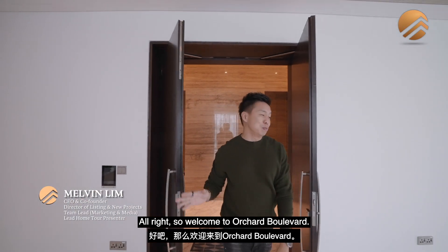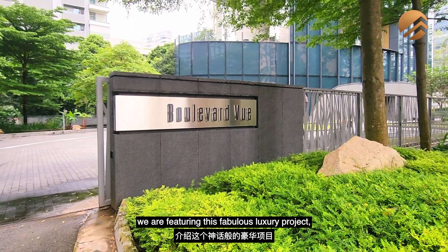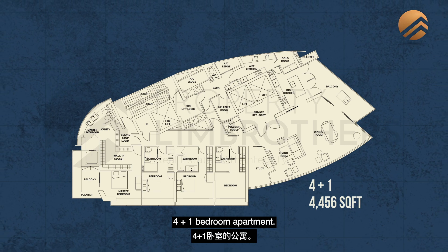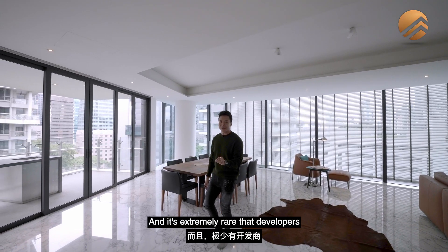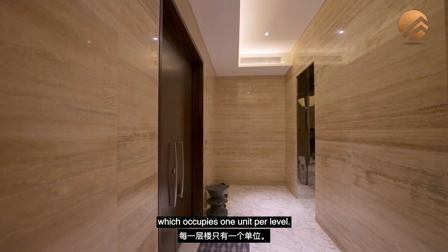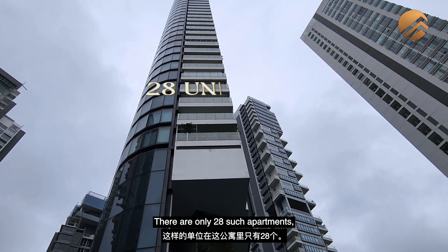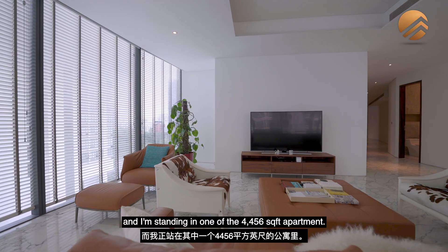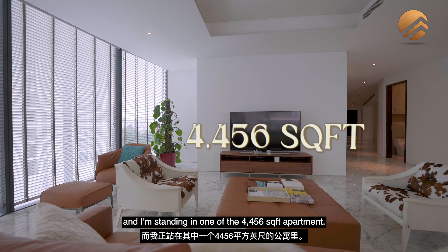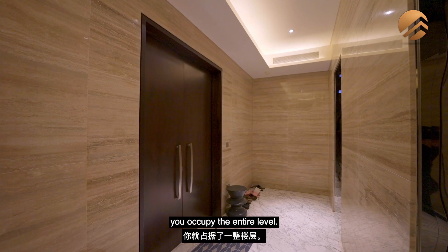Welcome to Orchard Boulevard. Today we are featuring this fabulous luxury project called Boulevard View — a 4-plus-1 bedroom apartment. It's extremely rare that developers are constructing this kind of large-size, single-load apartment which occupies one unit per level. There are only 28 such apartments, and I'm standing in one of the 4,456 square feet apartments. When you own one of the units right here, you occupy the entire level.